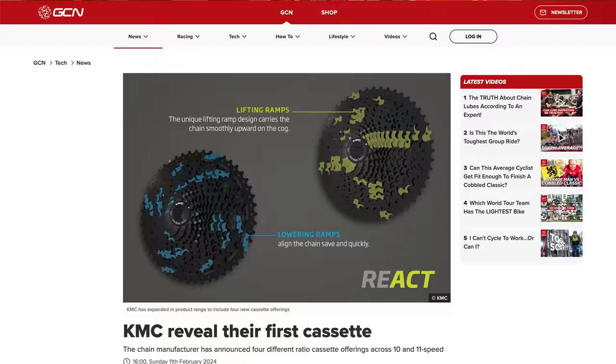Having spoken about some crazy expensive tech, let's talk about something a little bit more friendly priced — this cassette from KMC. They've launched and developed their own cassette. KMC are renowned for making chains, and now they've made a cassette suitable for gravel and a large-ratio road cassette in 11 and 10 speed — no 12-speed option yet, but that's maybe in the pipeline. They've optimised the ramps, shifting pins, and angles. The cool thing is it's priced particularly reasonably at $65. You've got 11-42, 11-50, and in 10-speed you've got 11-36 and 11-42. More options for people, basically.